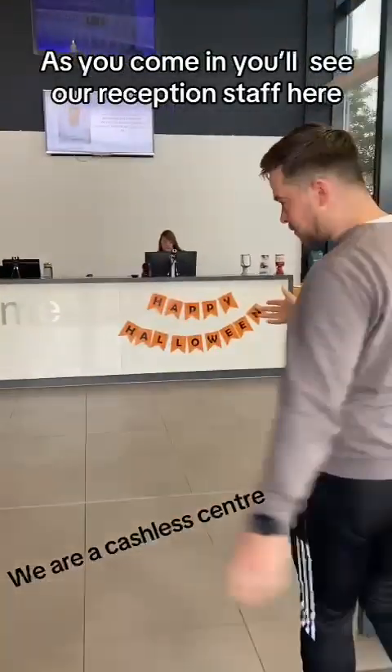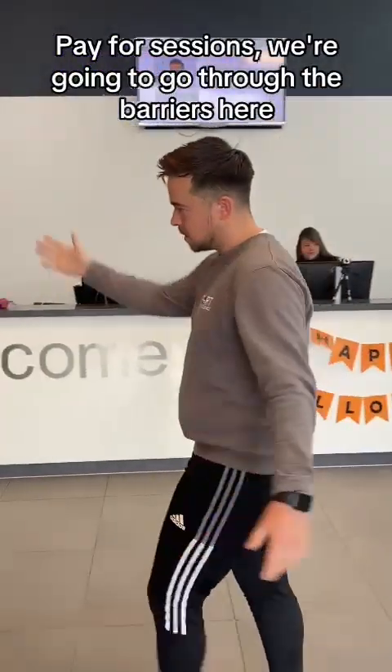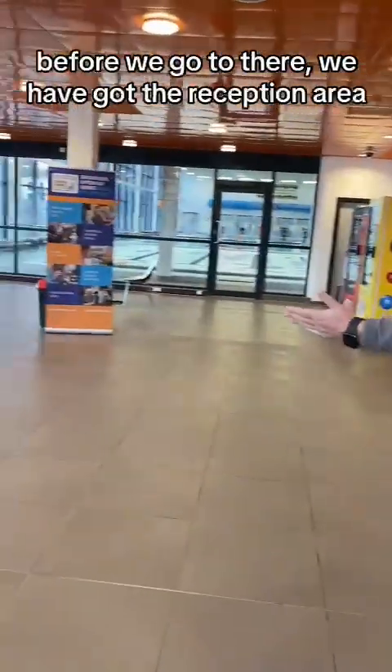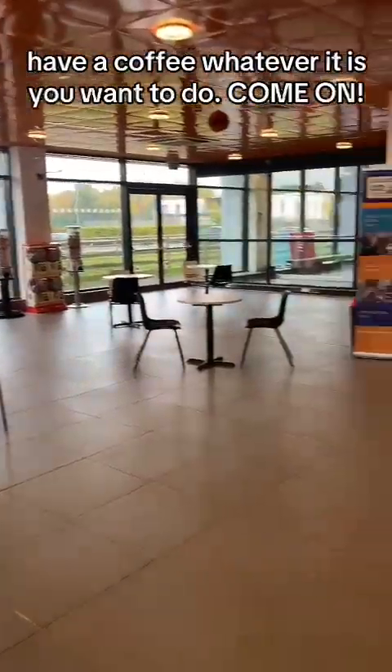As you come in, you'll see our reception staff here. We'll be able to book on sessions, pay for sessions. We're going to go through the barriers here and make our way to sports. Before we go there, we've got our reception area. Feel free to come here, eat your lunch, have a coffee, whatever it is you want to do.